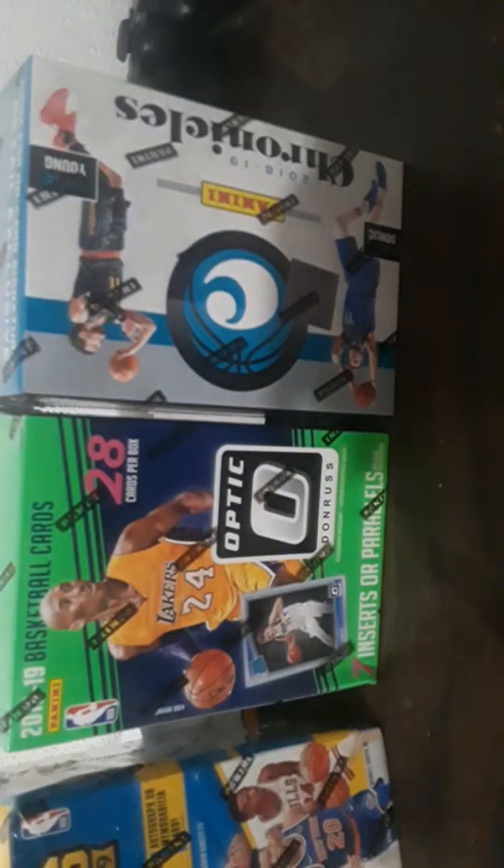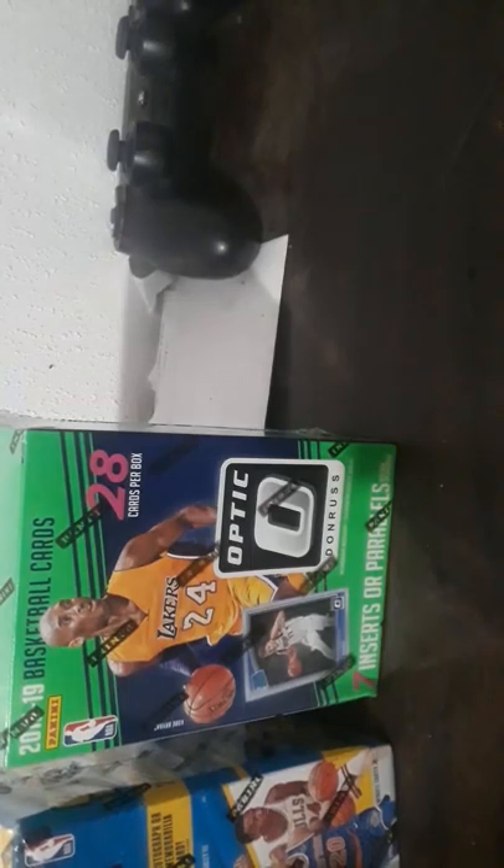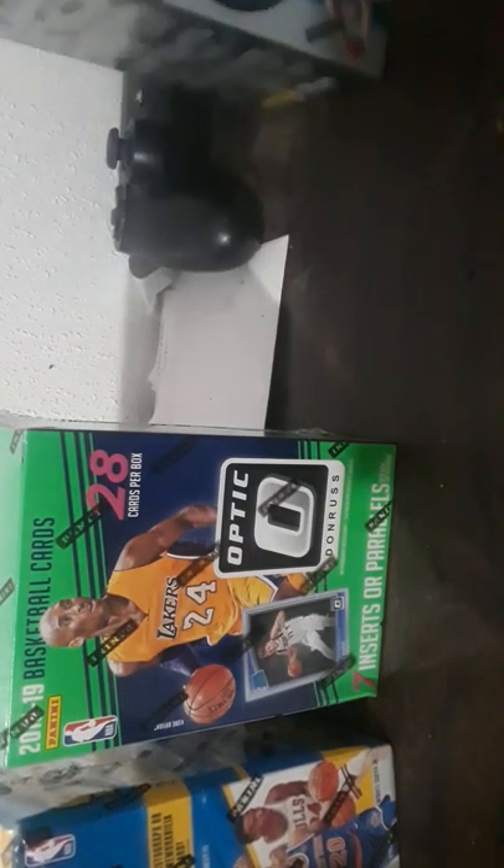We got Prestige here, another Prestige as you can see on the side. We have Chronicles — not one of the top brands from Panini. We have Optic with Kobe Bryant on it — Kobe's nice. And we have Panini Contenders 18 to 20, five packs per box, eight cards per pack. I'm going to tell you if these are worth it or not.